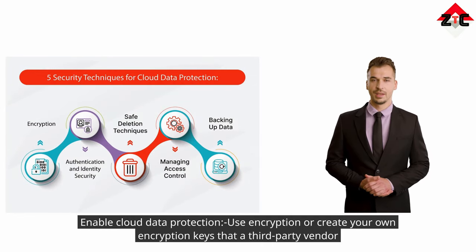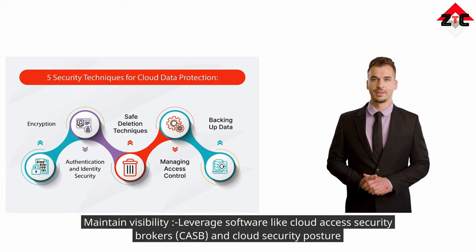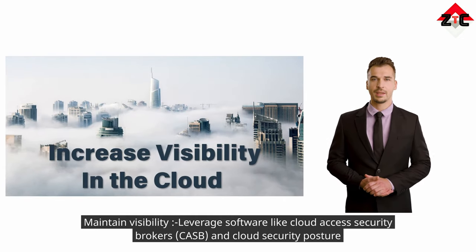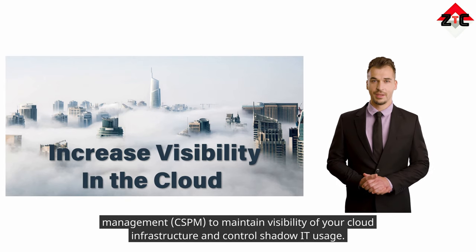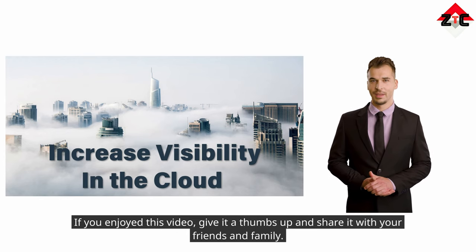Three — enable cloud data protection. Use encryption or create your own encryption keys provided by a third-party vendor. Ensure your encryption is end-to-end, which means it shields your data at rest, in motion, and in use. Four — maintain visibility. Leverage software like Cloud Access Security Brokers (CASB) and Cloud Security Posture Management (CSPM) to maintain visibility of your cloud infrastructure and control shadow IT usage.